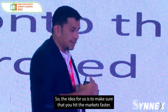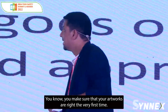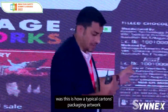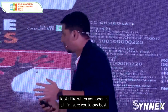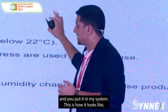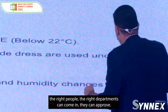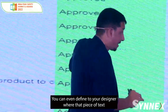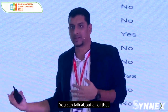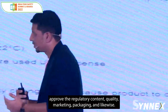The idea for us is to make sure you hit the markets faster and that your artworks are right the very first time. This is how a typical carton's packaging artwork looks when you open it all up. If you take all the content from that artwork and put it in my system, for every element the right people, the right departments can come in and approve. You can even define to your designer where that piece of text is supposed to go — front panel, left panel, side panel, back panel — and you can make sure regulatory folks, quality, marketing, and packaging all approve the content.